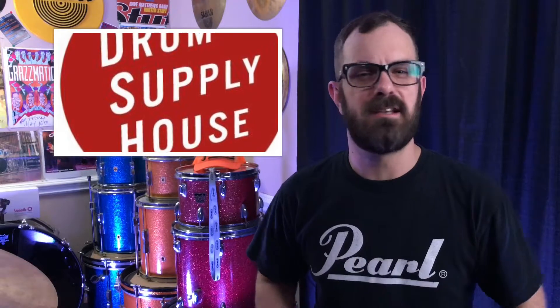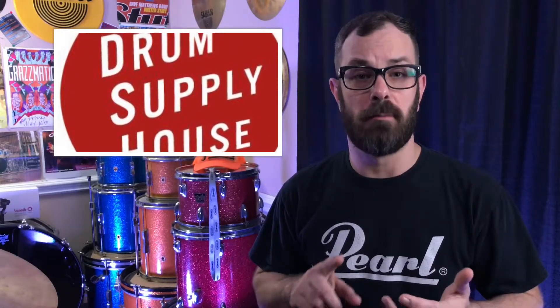Now the name of this cool little company is Drum Supply House. They sell parts, they do drum refurbishing, they do custom work, and what interested me most was they have little DIY build kits for snare drums.